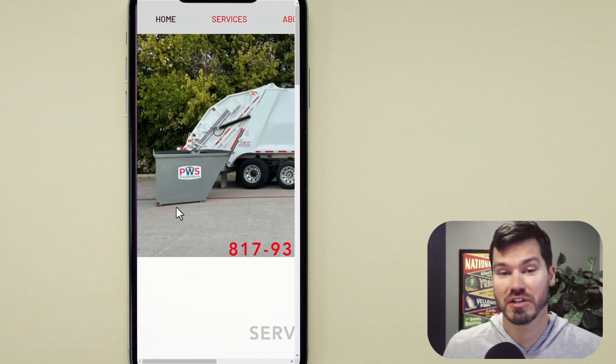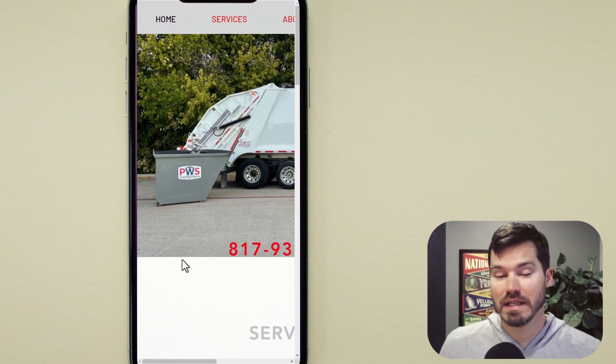If you have a Wix website, make sure to check it on mobile. Use their mobile editor to get the website working on mobile and make sure it's looking nice and functional. I'll link to that video I did on the Wix mobile editor — that was a few years ago, but it'll at least give you an idea of how that works.